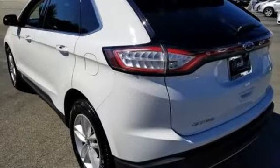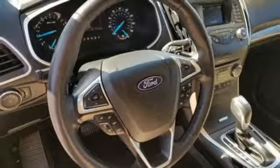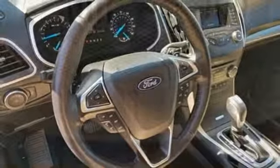Manual tilting steering column, automatic transmission, active grille shutters, gas pressurized shocks, and an intercooled turbo in-line four-cylinder engine.